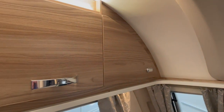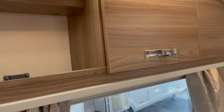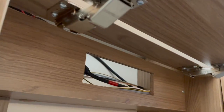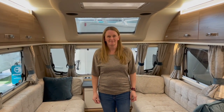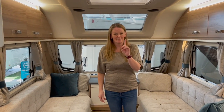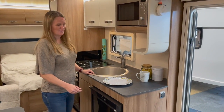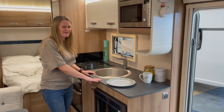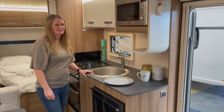The cupboards aren't the softest close, but that's only really important when you've got young kids or teenagers who slam things. The kitchen doesn't have a massive amount of space, but it's definitely workable in comparison to some of the others we've seen today.